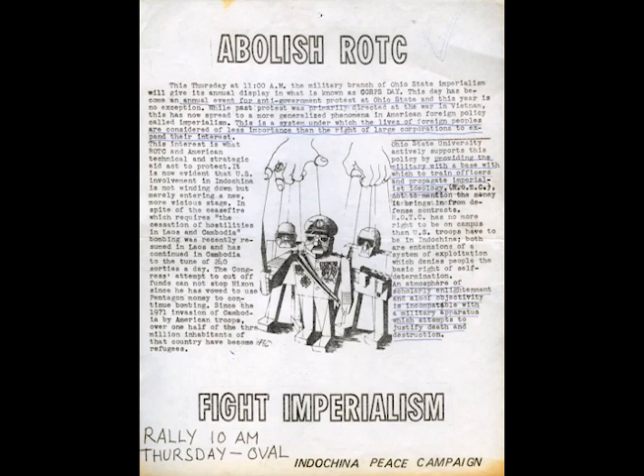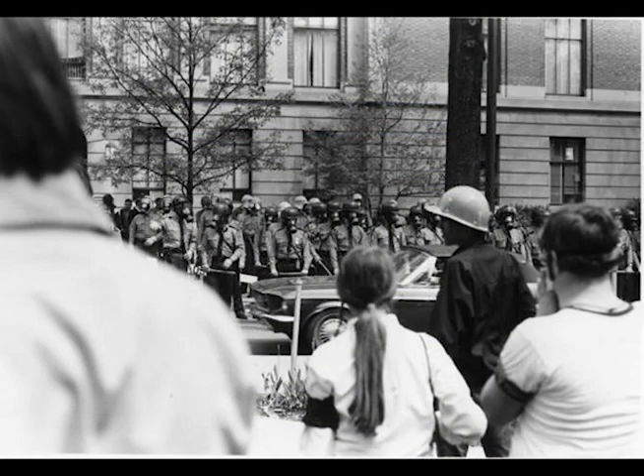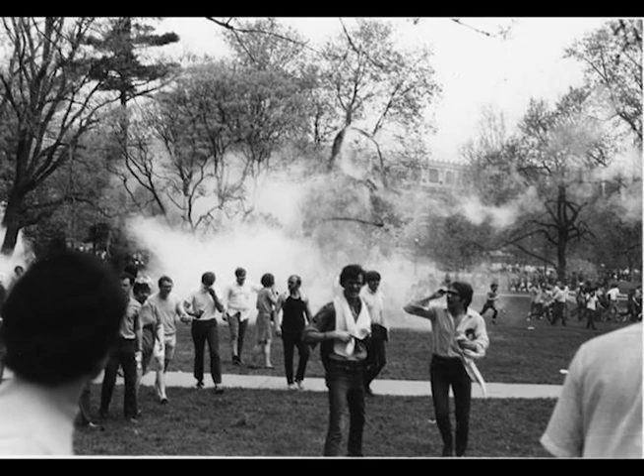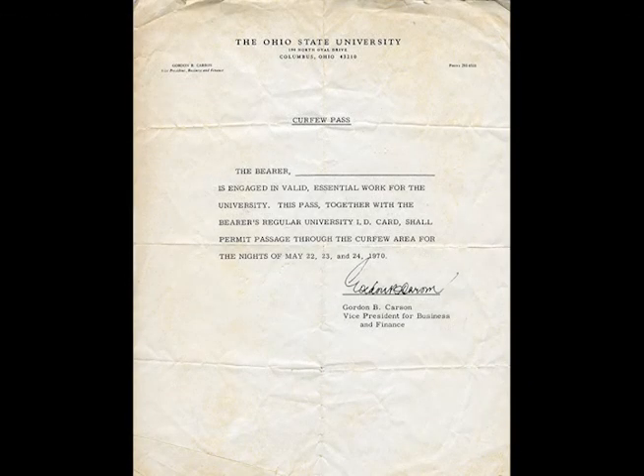In addition, many students on Ohio State's campus, like other campuses around the nation, were protesting against the Vietnam War. It all came to a head in the spring of 1970, when demonstrators clashed with members of the National Guard, the local police, and the Highway Patrol, whom the governor had dispatched to campus to keep order. On May 4, 1970, four students at Kent State University were shot and killed by National Guardsmen, whom the governor had ordered there as well.